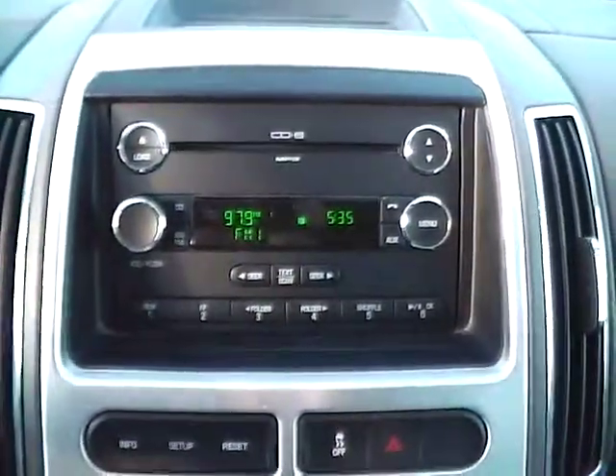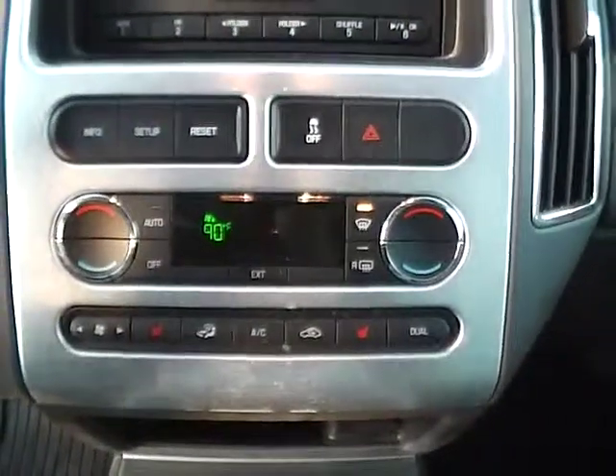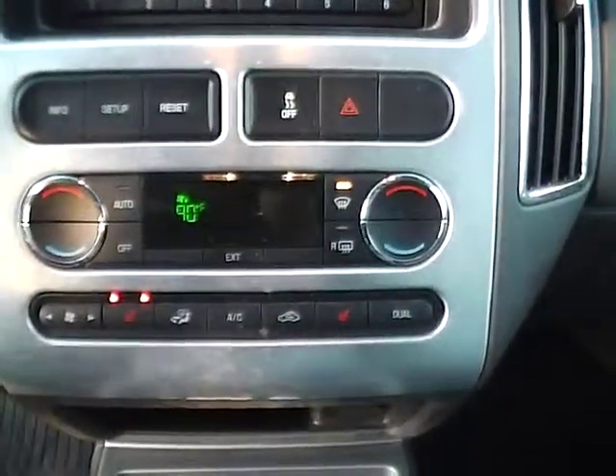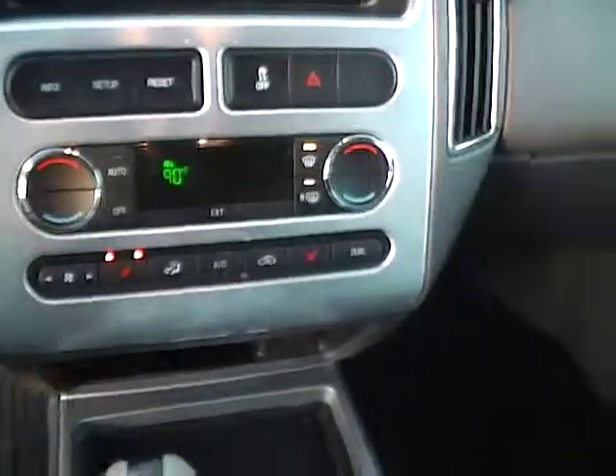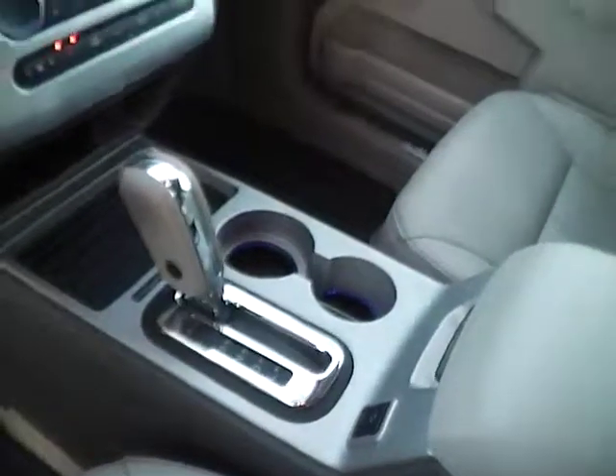6 disc CD changer with MP3 playback. We have dual zone climate control, heated seats, automatic transmission, garage door opener, and a massive panoramic roof.